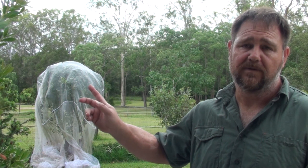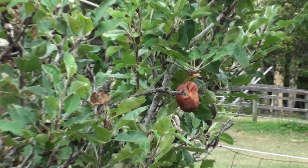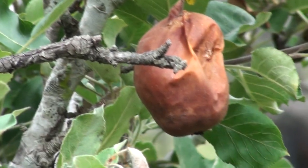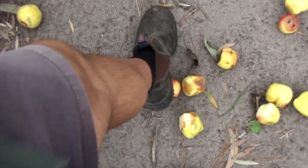We didn't get any fruit off it this year because we netted the Golden Dorset — these are both dwarfs — but we didn't net the Anna. Unfortunately, the fruit that did set on the Tropic Anna didn't develop. It got to just about ripe and then fruit fly stung the hell out of it, and they just got filled with maggots and fell off the tree.